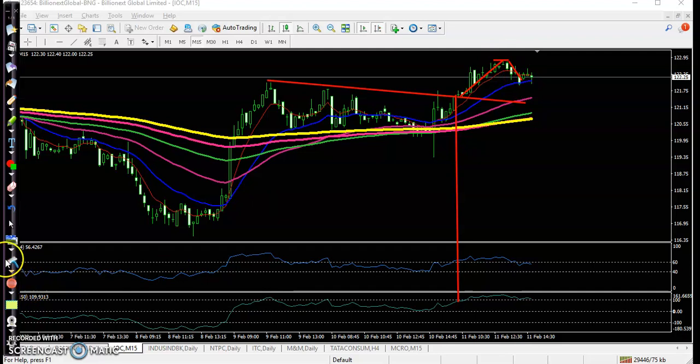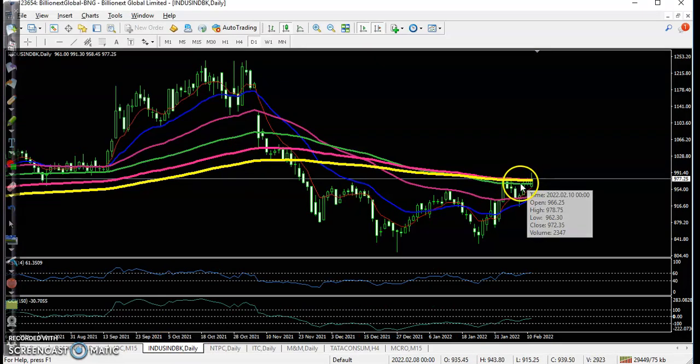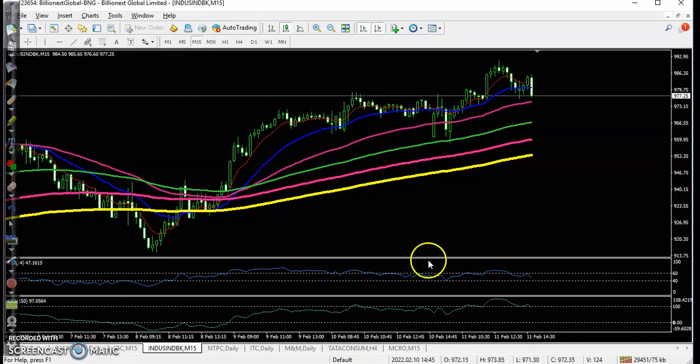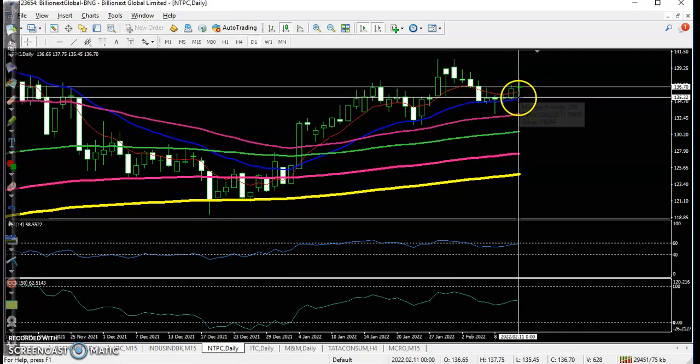After that it gave a pullback. Another top gainer stock in the banking sector — we are not interested in taking any position there because in the larger time frame, price is running below the 200 exponential moving average. Most people are thinking to enter but we are not entering here.